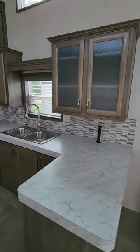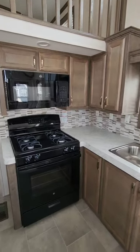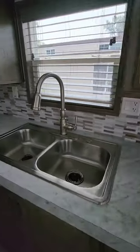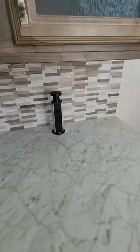Beautiful cabinet work in here by Canterbury, a nice double deep sink with high-rise faucet, tile backsplash between the cabinets, and an electrical tower for plugging in your items.